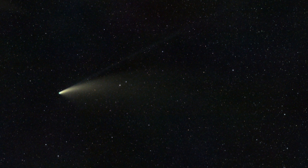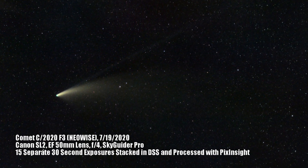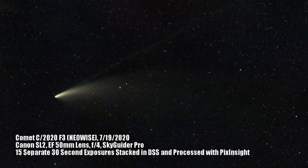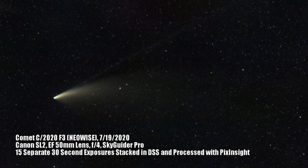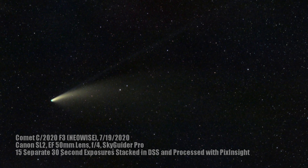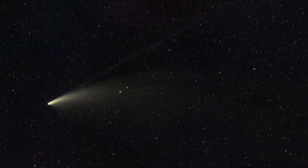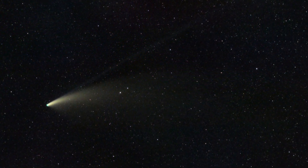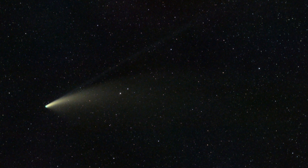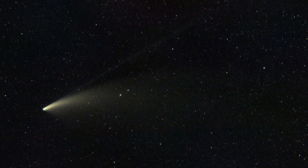This image consists of roughly seven minutes of data, but even just from those seven minutes I was able to make out the core, the dust tail, and the ion tail shooting off like a straight line right off from the core. This is the most impressive comet that I've ever been able to image, and I'm incredibly thrilled with the results.